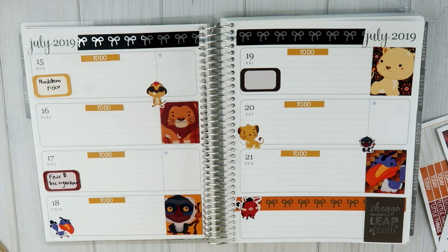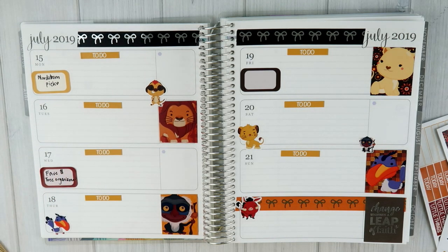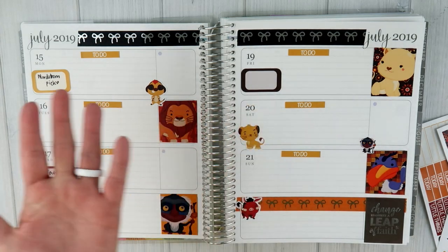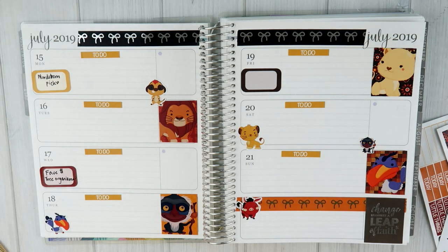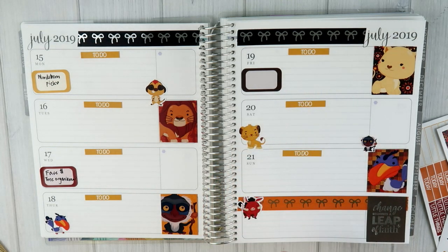On the 15th I will be sharing my Nordstrom picks, unless I need to move it around because of dates - sharing the items I plan to purchase from the Nordstrom anniversary sale that happens this time every single year. On the 17th, my favorite Dollar Tree organizer - I've shared my favorites from Walmart and Target and the next one I'll share is Dollar Tree. And this weekend I will be going to see the Lion King.